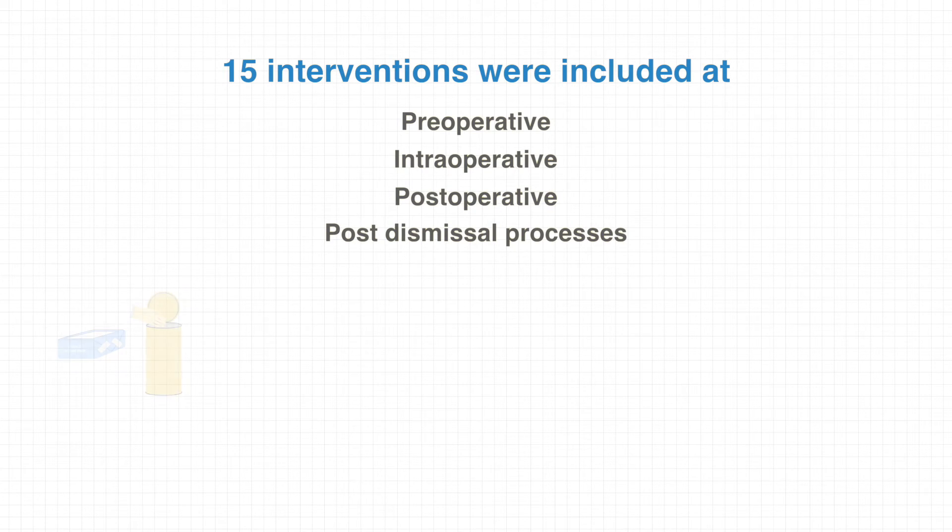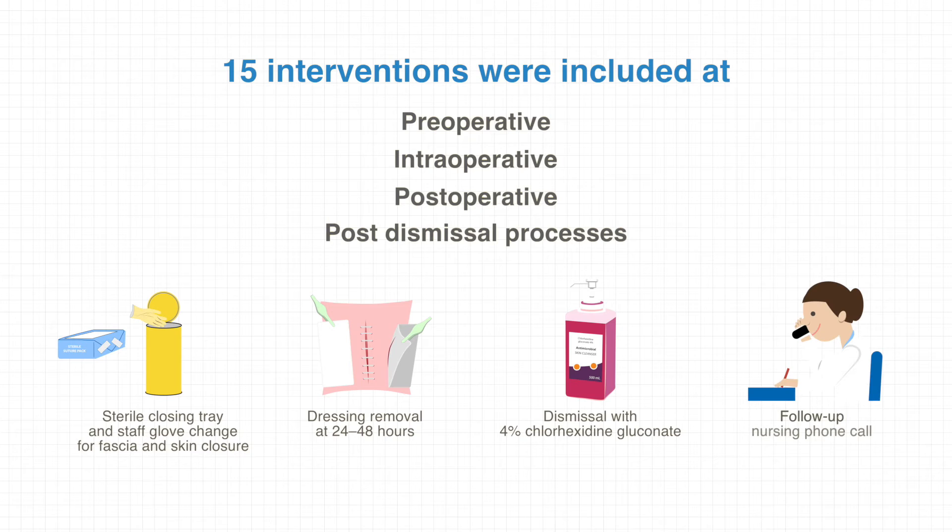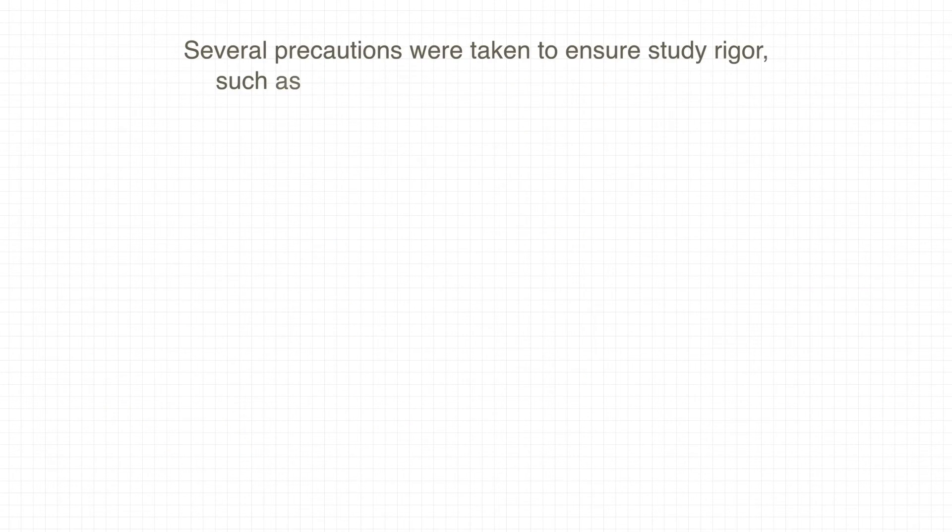The new interventions included a sterile closing tray and staff glove change for fascia and skin closure, dressing removal at 24 to 48 hours, dismissal with 4% chlorhexidine gluconate, and a follow-up nursing phone call. Several precautions were taken to ensure steady rigor, such as random audits and blinded abstractors.